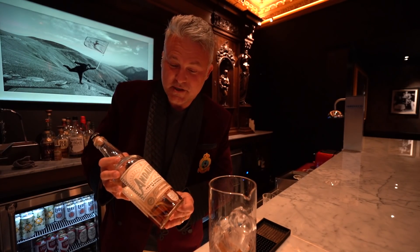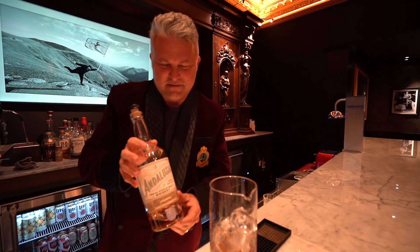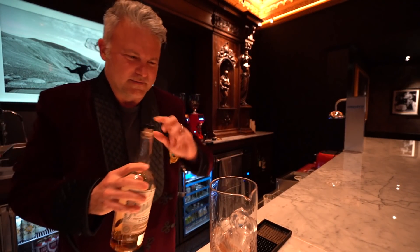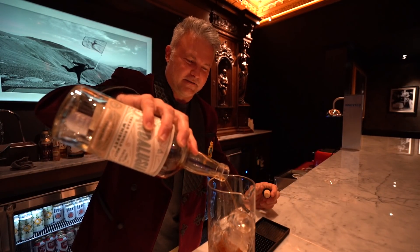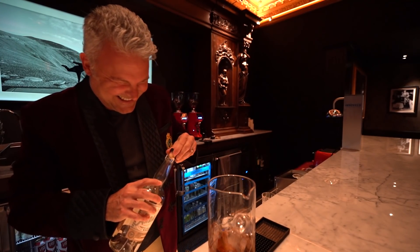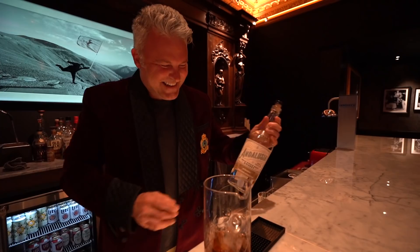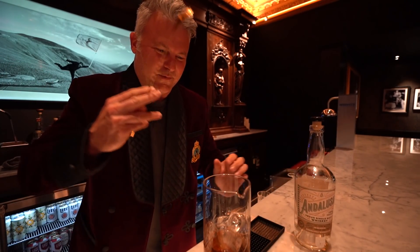Today we're going to be using my Andalusia. This is the single malt whiskey from Blanco, Texas. It's local. I toured it Saturday. Really? Yeah, cool guys. You didn't get that Saturday, did you? No. It was kind of cool. We bought it and we liked it, so we went to go see what they're about.